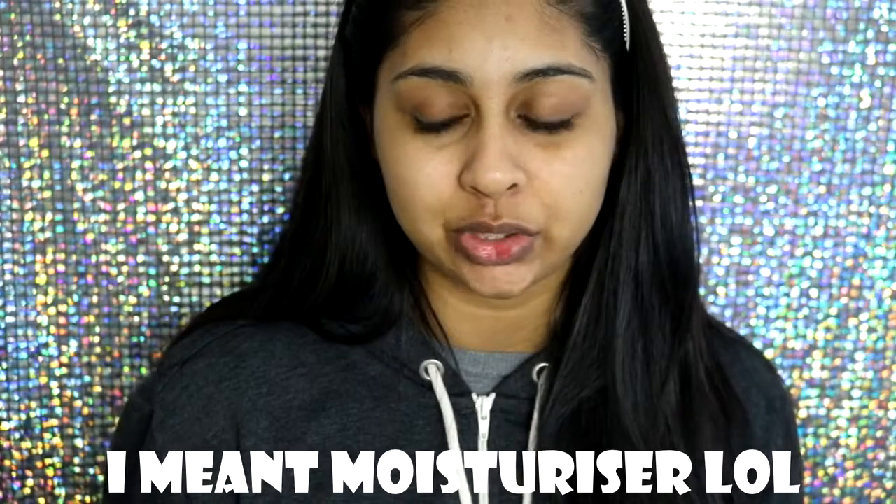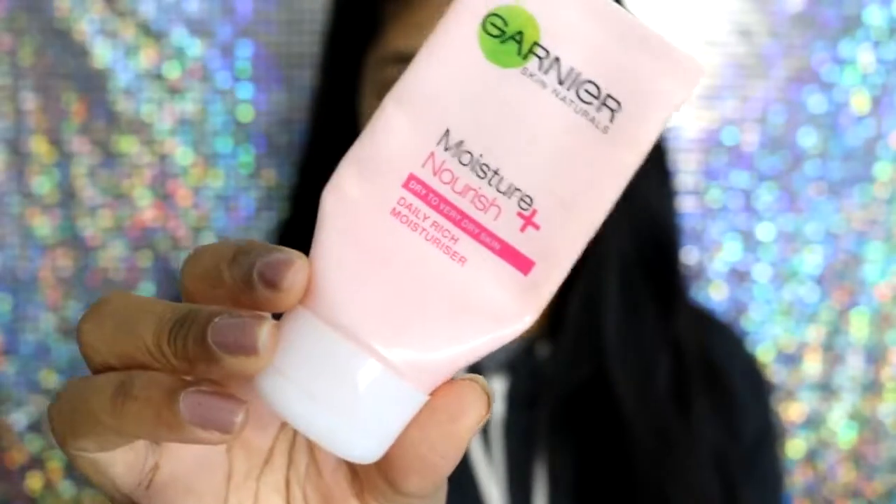As you all know, I have super dry skin, especially these days because it's quite cold outside. My nose area just shrivels up and gets dry and cracked — it's like a desert. One of the products I really love to use is the Garnier Moisture Nourish Plus moisturizer for dry to very dry skin. It's drugstore and super affordable, around four to six pounds, and sometimes it's on offer. I really like to basically just moisturize my skin with it.